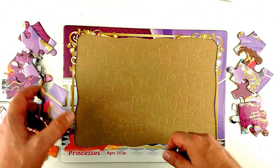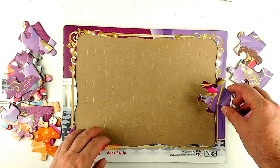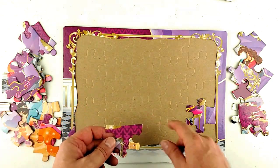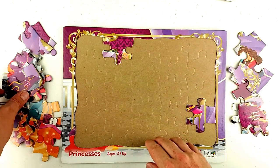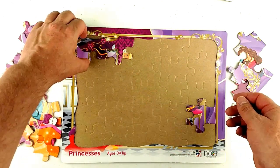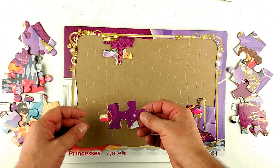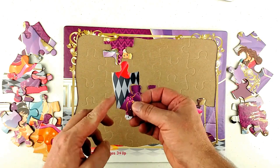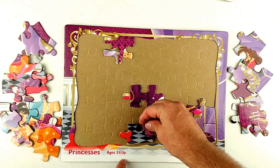Hey guys, let's begin. We'll start with the princess puzzle, and what we'll try to do is do all the side pieces first. We'll find where they match and then put them where we think they go. This one looks like it goes on top — right about there. Look, there's some checkered floor. Maybe it goes right about here.